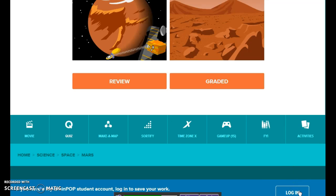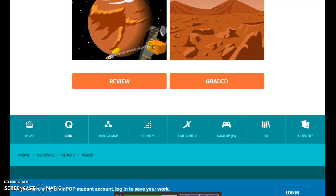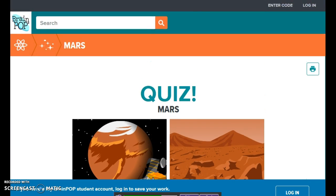It does require a subscription, which can cost you up to $220 for one year, which is a lot of money. Other than that, it's a pretty good resource for students and teachers.